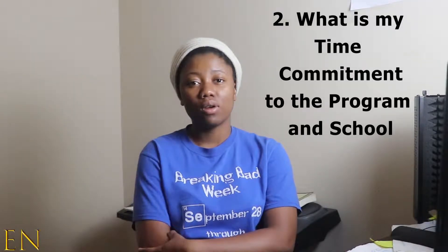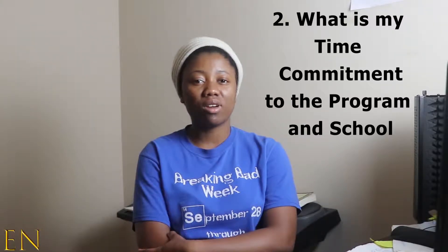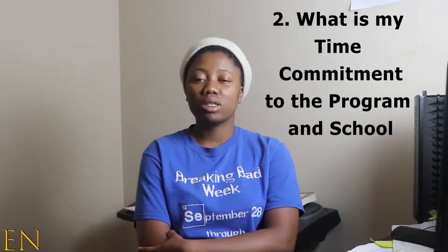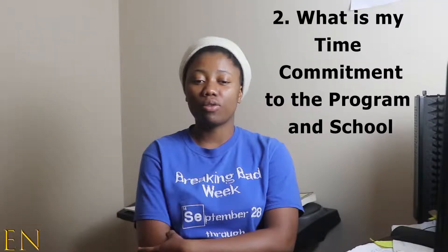Lambda School full-time is 40 hours a week, 8 a.m. to 5 p.m. Pacific Time — for me in Central Time that's 10 a.m. to 7 p.m. They ask if you are able to attend, because to pass Lambda School and get a job you have to attend 95% of classes. You have to be present Monday through Friday, every single week for nine months. You cannot miss more than one class a month.